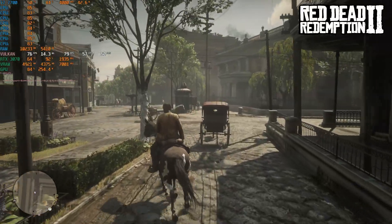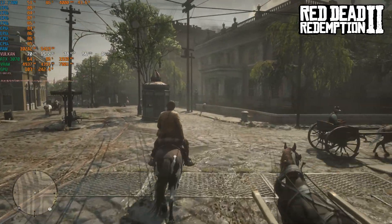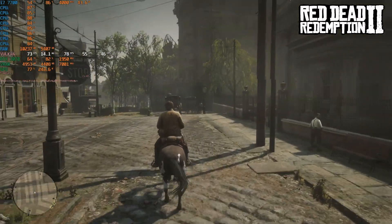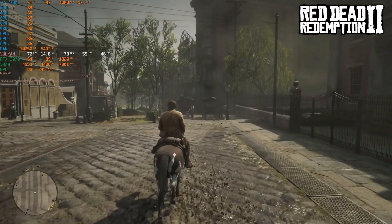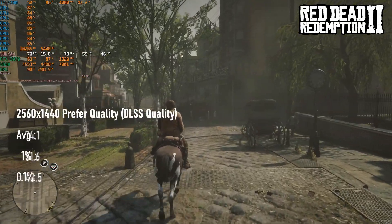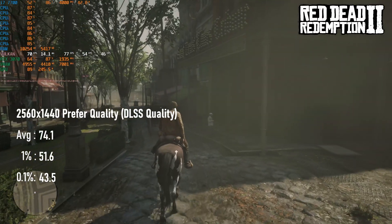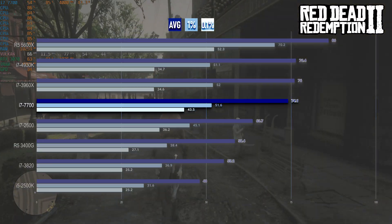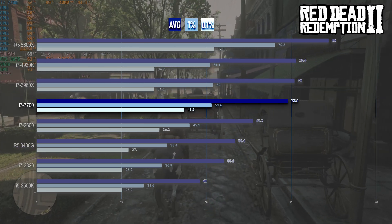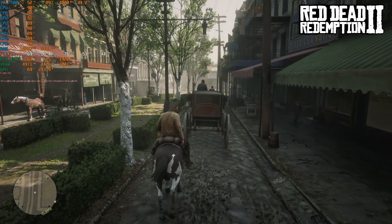In the meantime, this quad core can handle itself admirably in Red Dead Redemption 2, easily matching the old HEDT chips in my ride through Saint-Denis. At 1440p quality, with DLSS bringing the render resolution down to 960p, the 7700 can manage an excellent 74fps in this fairly intensive scenario. Still, it's 15% slower than my Ryzen, but considering that CPU is three years newer and has four more threads and a 4.6GHz overclock, this is a respectable result.